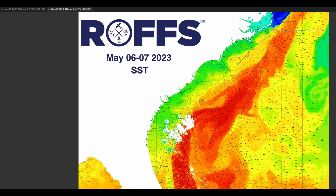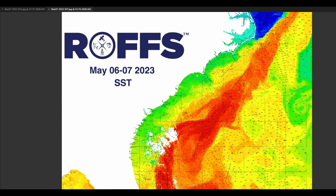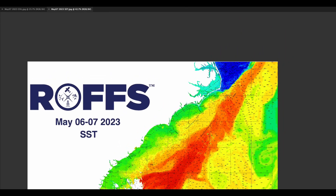Some clouds off of Savannah to Charleston. We can see a little bit of rotation off of Charleston, and then a relatively large eddy off of Georgetown. Again, some circulation off of Cape Fear and a relatively large feature off of Cape Lookout to Cape Fear.